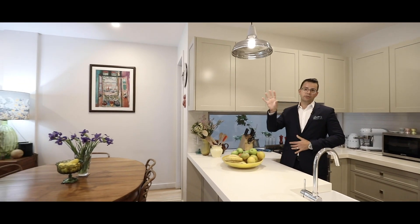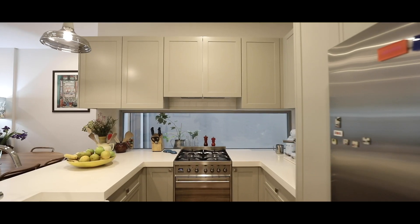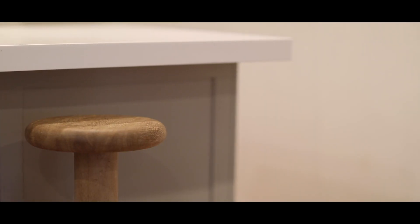The kitchen has views across to the park, and it also captures a heap of natural light through this light well set behind the kitchen bench top.